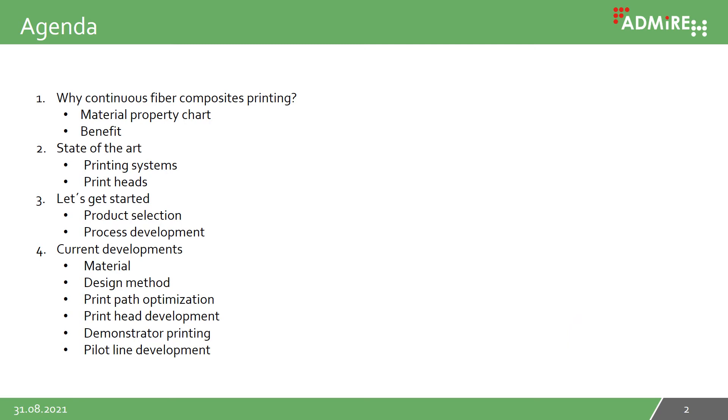The presentation is structured in four main sections: why continuous fiber composite printing, state of the art, let's get started, and current developments.